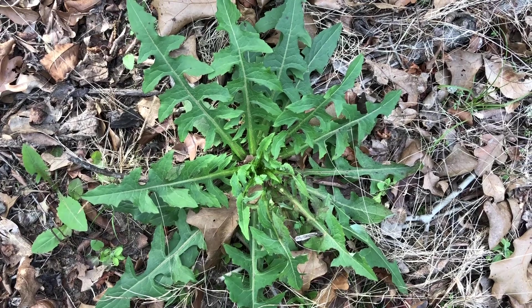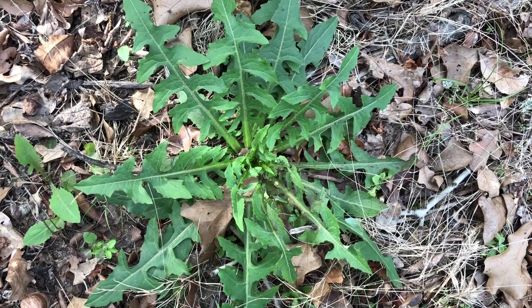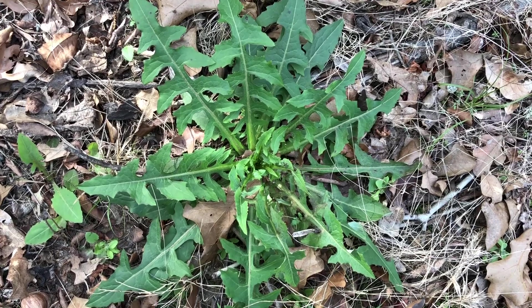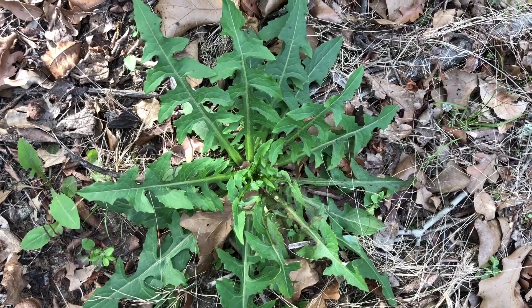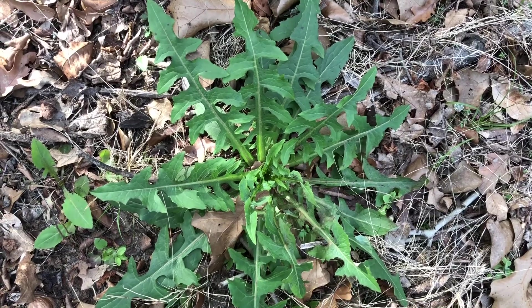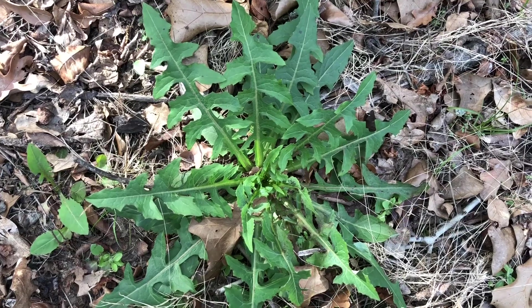Never handle or consume wild plants without consulting a professional, and double-check, triple-check before you even touch it or consume it. I checked with a professional about this exact plant here and he told me that it was in fact wild lettuce.